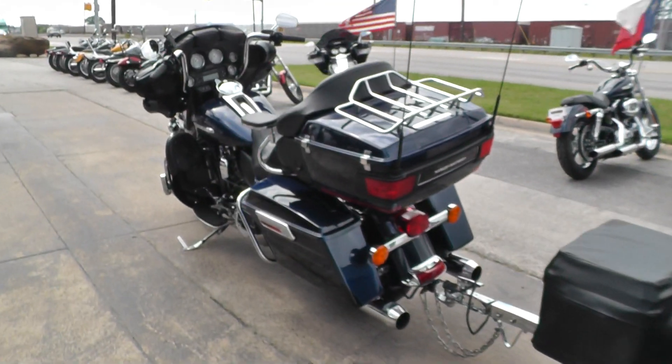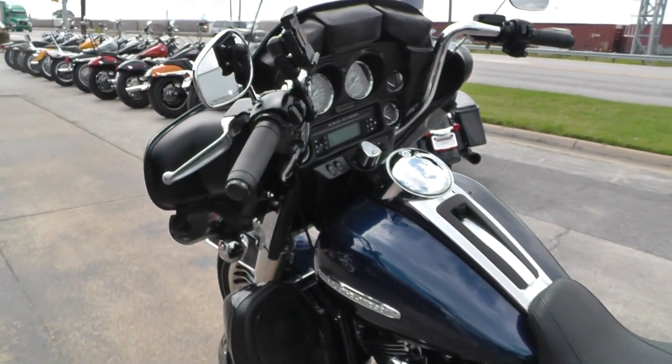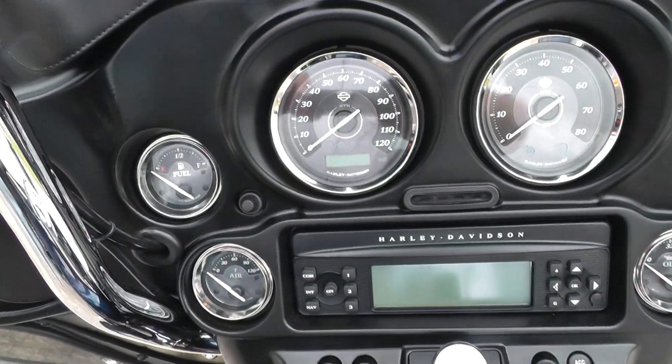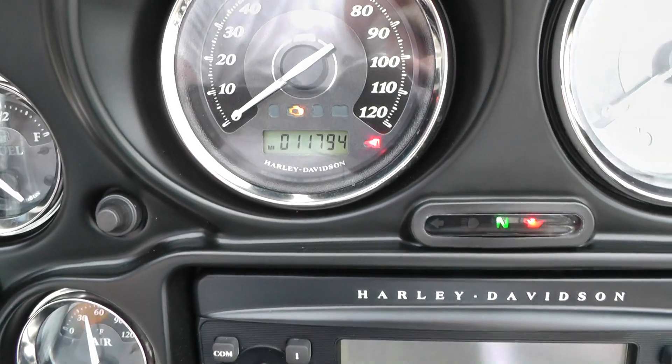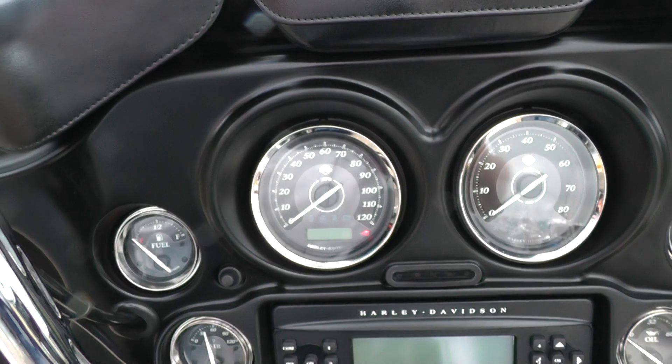I want to go over the bike with you first and then we'll take a closer look at the trailer. The bike is an Ultra Limited — it's got the full instrumentation. It's only got 11,794 miles, very low miles on this bike. We'll fire it off for you in just a minute.